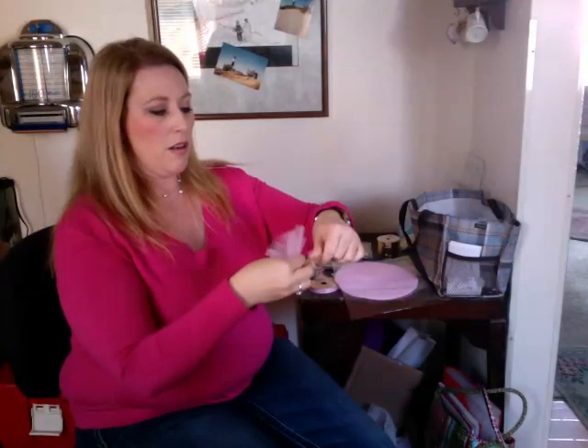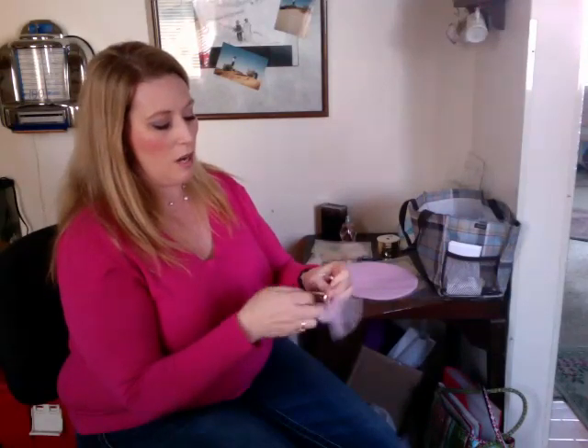Gather it all nice and pretty — I don't know if you can see this. Take your ribbon and tie it so it stays. I am not a perfectionist when it comes to crafting. I don't want anything that has to be too precise; I just want to get it done. So this doesn't have to be perfect by any means. Tie that up, knot it, and I like to curl it. This is curling ribbon and it makes it look prettier. Curl it up nice and girly.